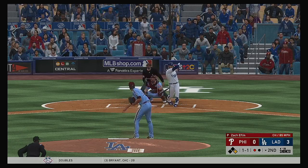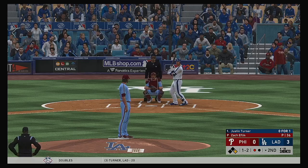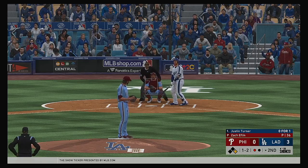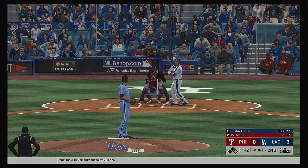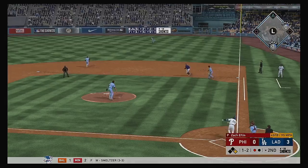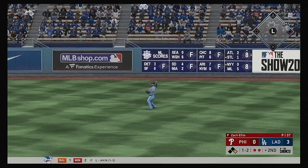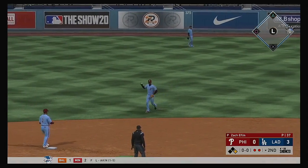Into the box now, Justin Turner — turned on that one and crushed it, just pulled it a little foul. Hit the other way out toward right field, Harper has a read on it and that's the second out of the inning.